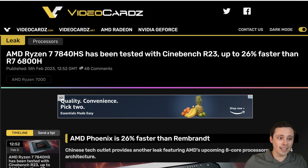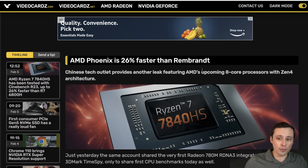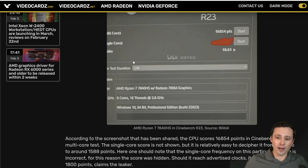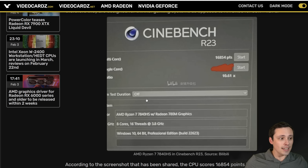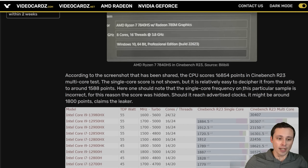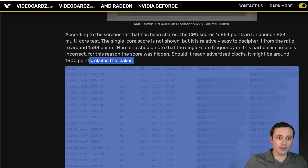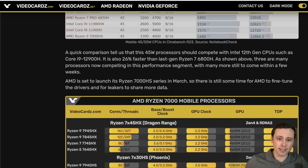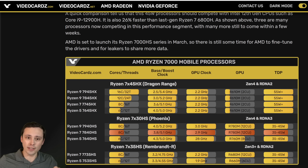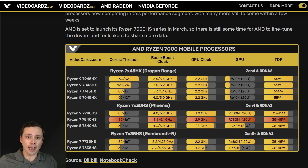In other AMD-related news, more on the processor side: AMD's Phoenix is about 26% faster than Rembrandt in a leaked Cinebench benchmark from a Chinese tech outlet. This is one of the CPUs that would come with that 780M mobile graphics mentioned earlier, making it an interesting total package. The leaker claims the single-core score would be around 1,800 points, although we didn't actually see that score. It looks like it'll be fairly competitive against Intel's 12th-gen series, and these should be coming out in March.